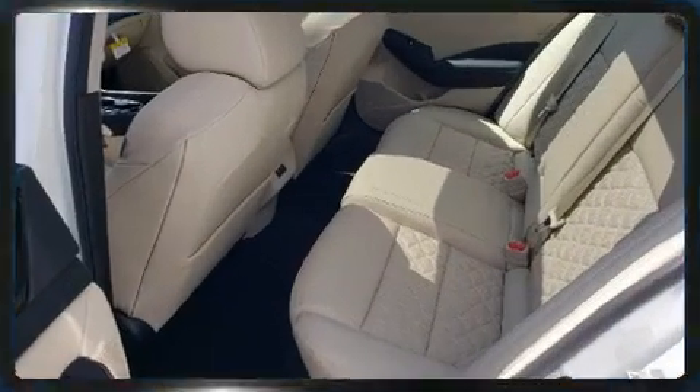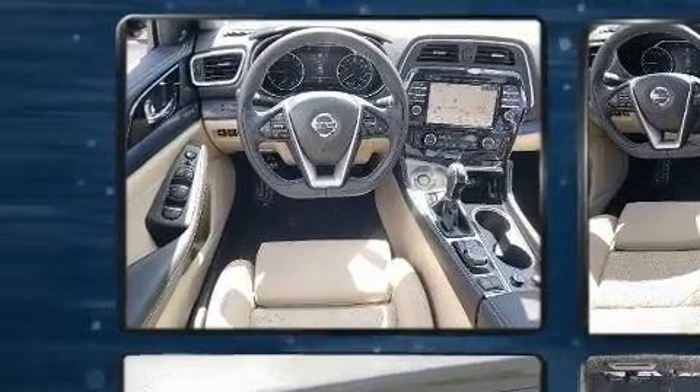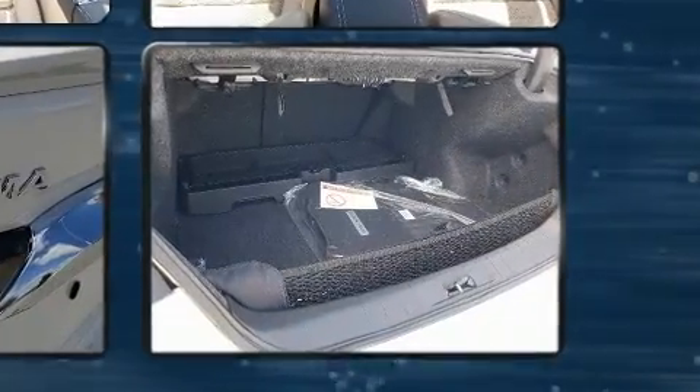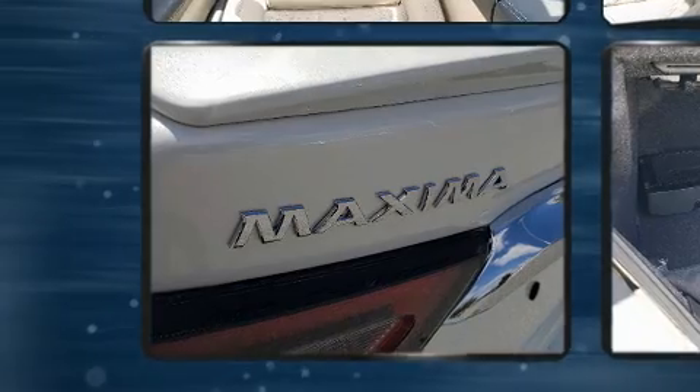Well-tuned suspension and stability control deliver a spirited yet composed ride and drive. A wealth of standard features mean that you no longer have to sacrifice, such as remote keyless entry, power front seats, power moonroof, turn signal indicator mirrors, rain-sensing wipers, and air conditioning.